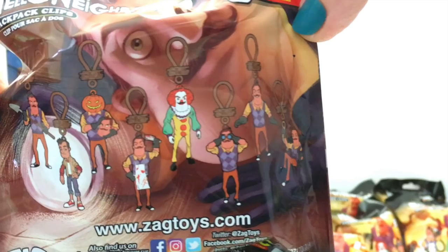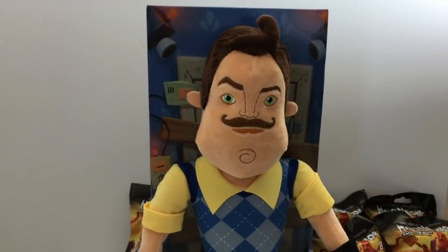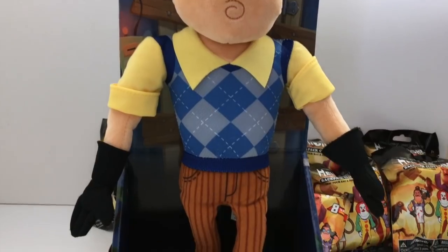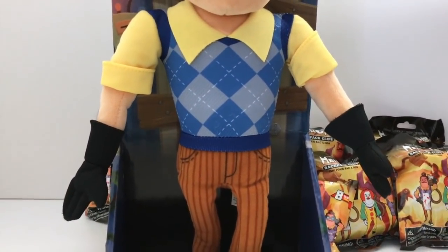On these blind bags there are 8 to collect, so I really hope we find all 8 today. Let me show you this plushie real quick — I'm not going to spend too much time on the plushie because I really want to open the surprise bags.